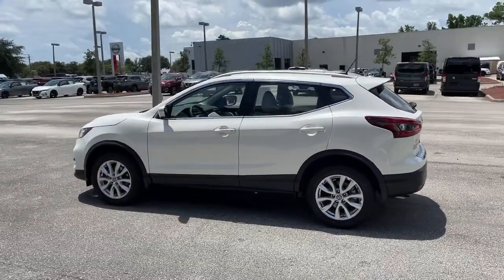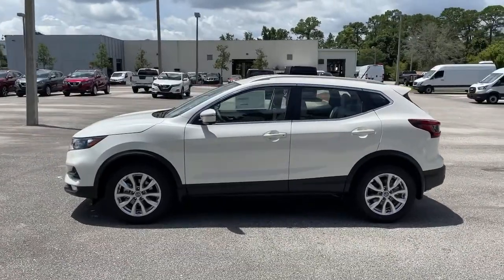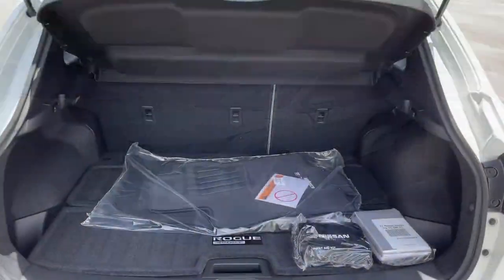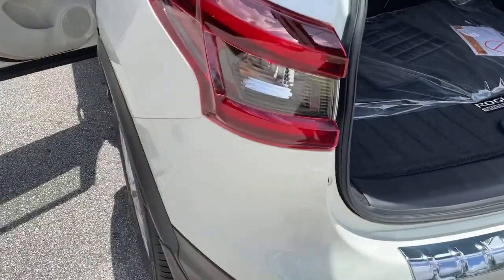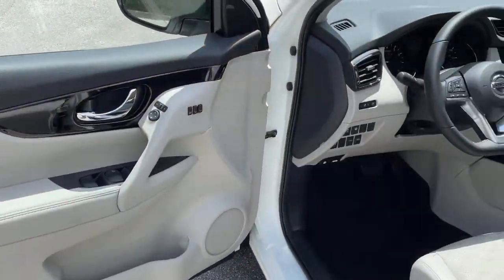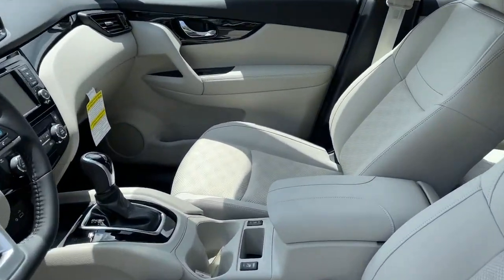The following are some of this vehicle's highlighted options: keyless entry, backup camera, fog lamps, lane-keeping assist, remote engine start, keyless start, heated mirrors, satellite radio, blind spot monitor, multi-zone AC.